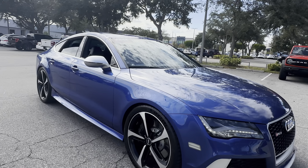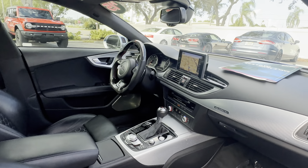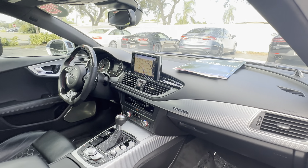It's a 2015 Audi RS7, blue over black leather interior, dual power seats, memory seating on the driver's side, leather and carbon fiber sports steering wheel, paddle shifters, and push button start.